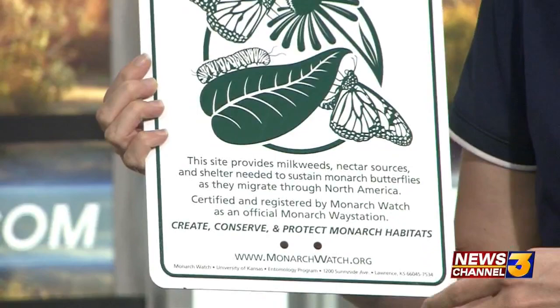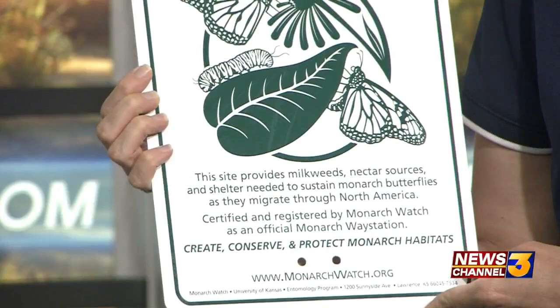There are about 23,000 of these monarch way stations in North America, and there are about a dozen in the Coachella Valley.